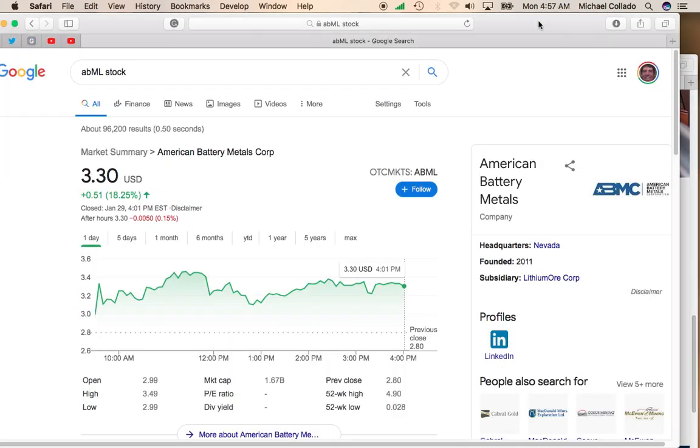If you're looking for a sub-$5 stock on the pink sheets that has an opportunity to move pretty well over the long term, I would definitely check out American Battery Metals Corp. I'm definitely going to be adding to my position. But like I said, you just have to ride out the volatility. The stock is up 18% — it could easily be down 18%. But that's just the nature of dealing with a small company that trades on the pink sheets.